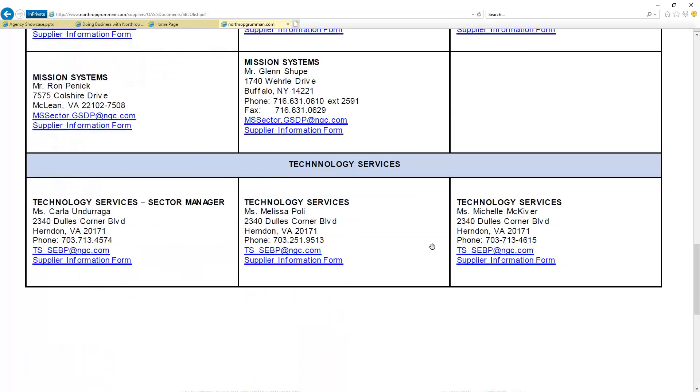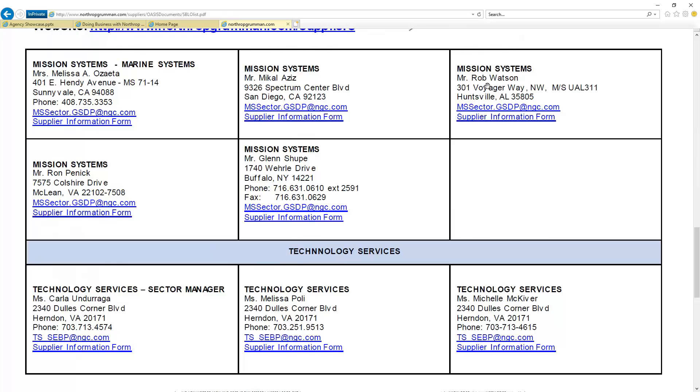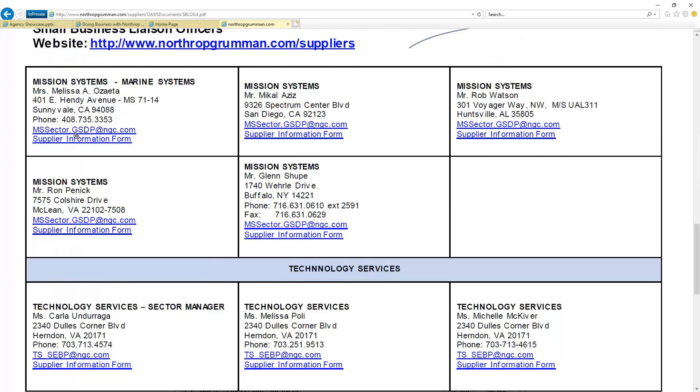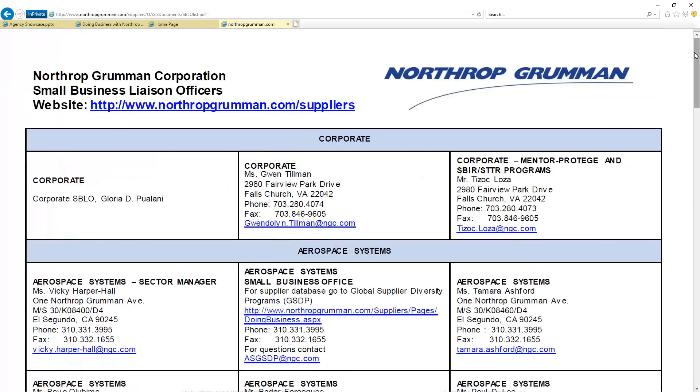The one downside is that they have sectors — mission systems contacts like Ron, Glenn, and Rob — but they all go to a generic email address. So you're not really going to be able to reach them directly by phone. You might try to go into Northrop and see if they have a directory and contact them that way. Another approach is LinkedIn — most of these people are on LinkedIn and you can begin to build those relationships there. At the very least, Northrop is telling you who is in charge of their small business relationships, and I appreciate that.